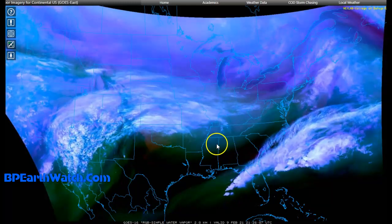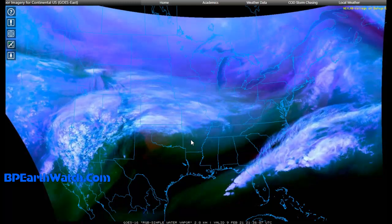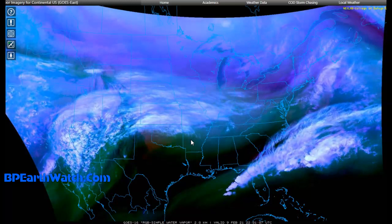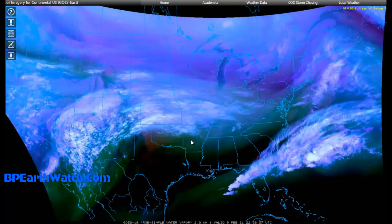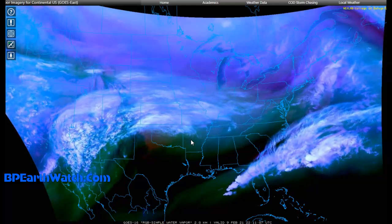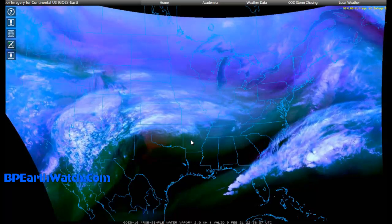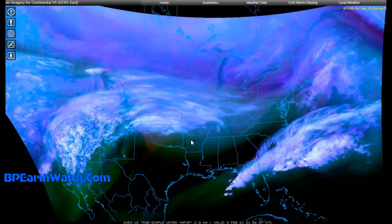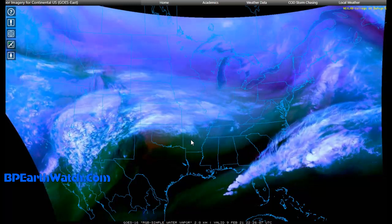We're going to look at the watches and warnings, but we have an ice storm warning going from Arkansas up towards Kentucky, all through that area. An ice storm, if you've never been in one, it's not just like sleet mixed with snow. Things get very bad very quickly — roads become extremely hazardous, power lines collapse, and temperatures blow the transformers. You're going to have to pay attention to it. What we're looking at is water vapor images.